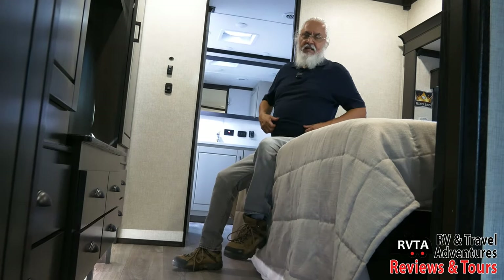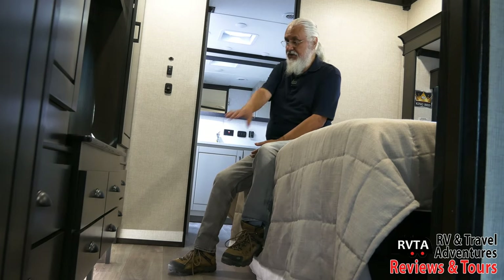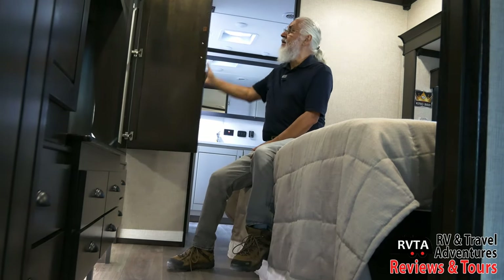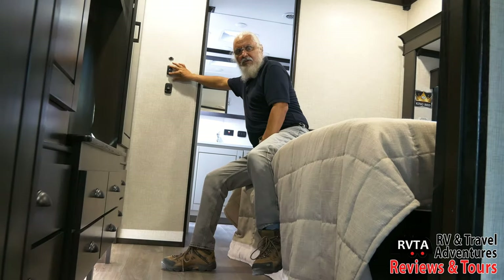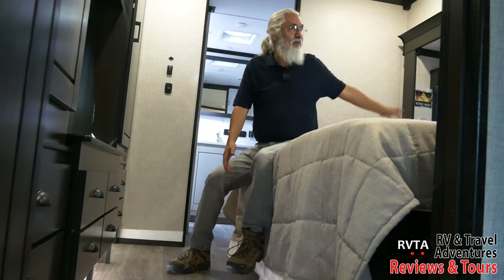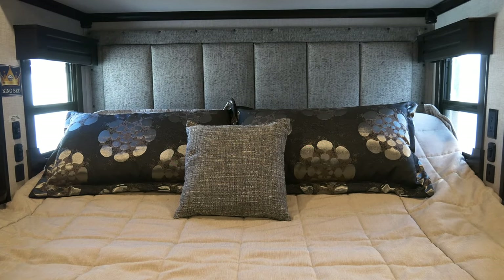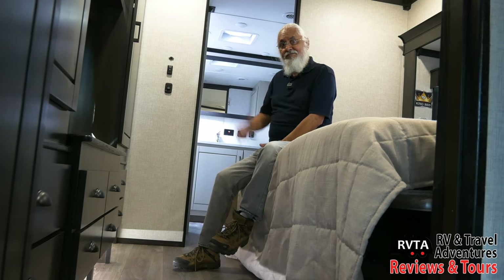Now in the bedroom — a spacious bed with nice coverings. You have four drawers below, two drawers on the side — a row of six to eight drawers total — plus two large closets. There's a good-size Insignia TV, about 40 inches, and dimmers so you can go light or dark. This is a front kitchen, rear bedroom and bath layout. The bed I'd give a solid B — firm, but you can always replace the mattress.